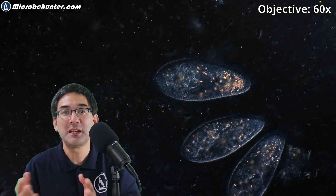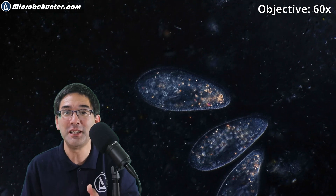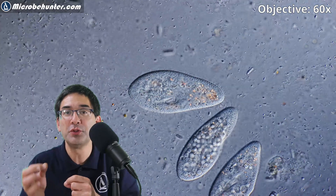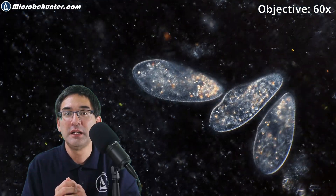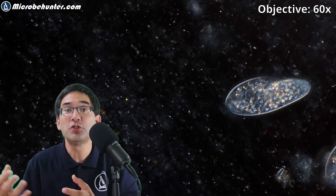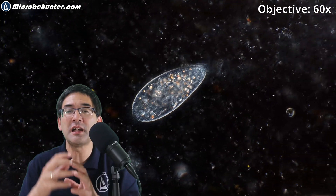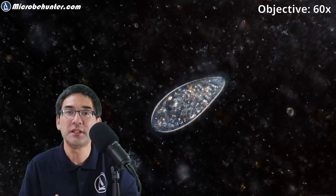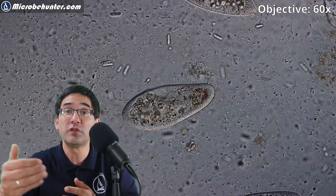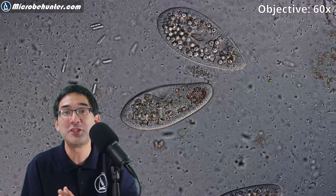Scientists have also investigated whether paramecia have the capability to learn. One would expect they should not, since they have no nervous system, no brain — they're made of just one single cell. But a very basic form of learning has been observed. Scientists tried to train paramecia to respond to light in the case of an electrical current, and apparently this experiment worked. Scientists think they're able to store information in a form of epigenetic modification of DNA — meaning the DNA sequence stays the same, but chemical groups are attached to the DNA, which can be passed on and inherited. Whether this is true learning or not is, of course, up to debate, and much more research has to be done.